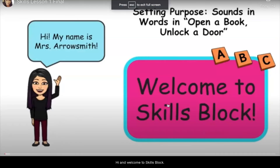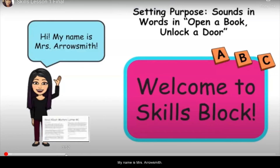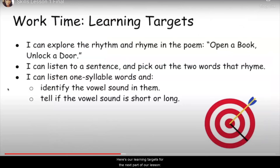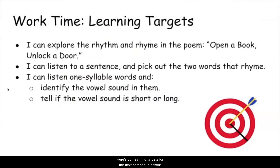The teacher welcomes students to skills block and introduces the learning targets for the lesson: I can explore the rhythm and rhyme in the poem 'Open a Book, Unlock the Door'; I can listen to a sentence and pick out the two words that rhyme; I can listen to one-syllable words and identify the vowel sound; and I can listen to one-syllable words and tell if the vowel sound is short or long.